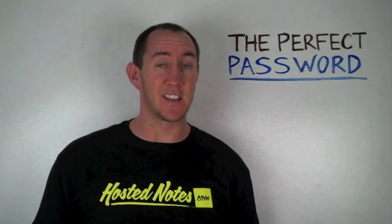Now, you may be saying to yourself, well Jason, I write mine down, or I use an Excel sheet, or I do all this other stuff. What happens when you lose those things? HostedNotes.com is going to be around forever. They're online, so you can access them at any time, and they keep your password safe.